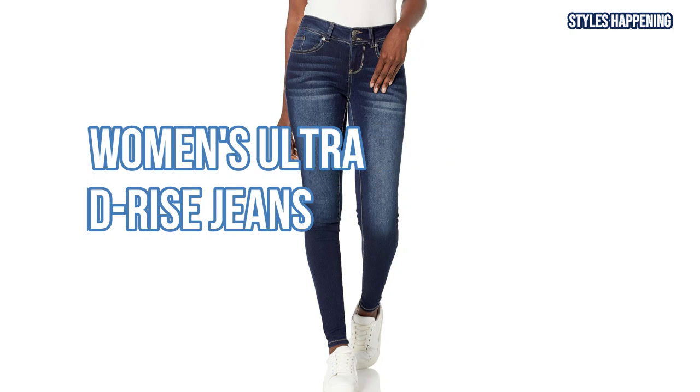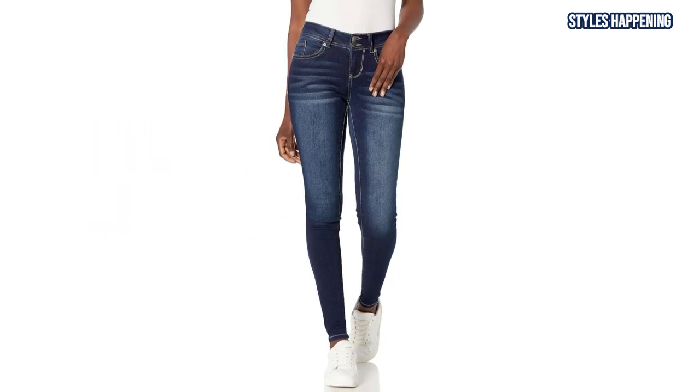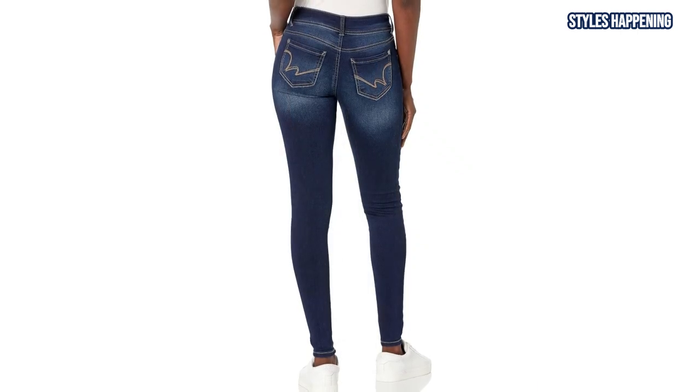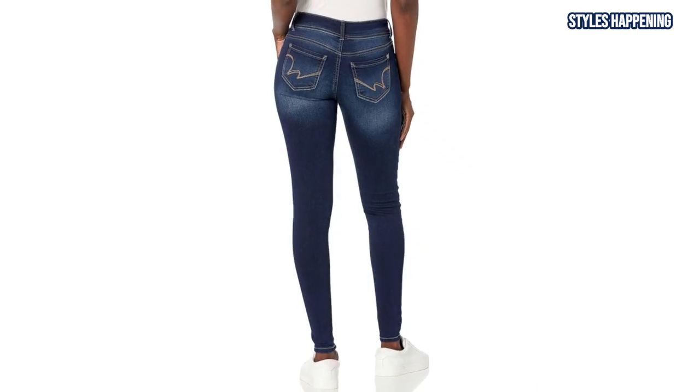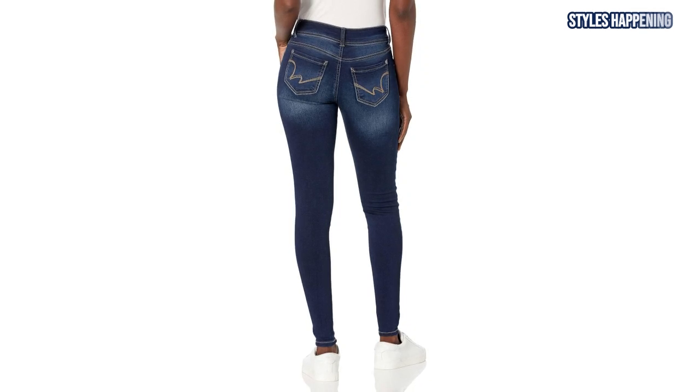Next in line is another popular style, the Wallflower Women's Ultra Skinny Mid-Rise Jeans. Featuring a comfortable mid-rise waistband with double-button closure, these jeans deliver on both fit and fashion. The Stretch denim promises never to lose shape, making them ideal for school, work, or casual outings.